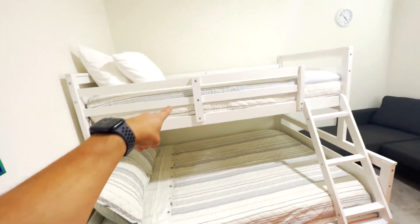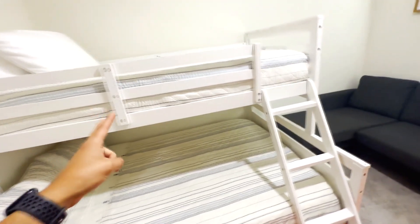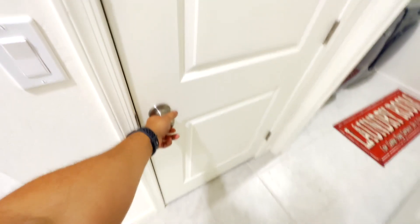Over here we have a bunk bed — one's a full bed down here and the top is a full-size twin, the bigger twin size. We have a couch over here, piano, and again every room has a closet with blankets. TV is mounted with the remote right there.